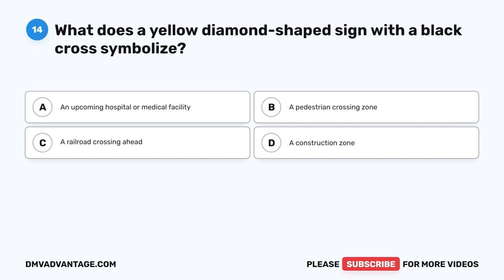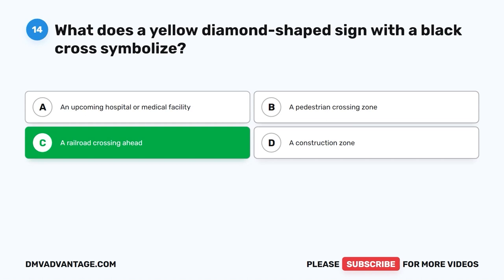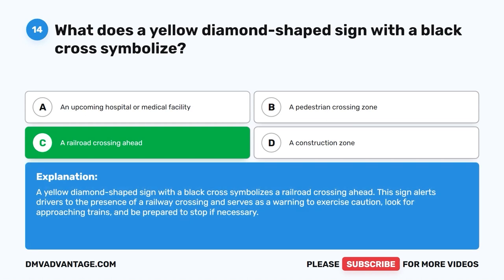The correct answer is C: A railroad crossing ahead. A yellow diamond-shaped sign with a black cross symbolizes a railroad crossing ahead. This sign alerts drivers to the presence of a railway crossing and serves as a warning to exercise caution. Look for approaching trains and be prepared to stop if necessary.